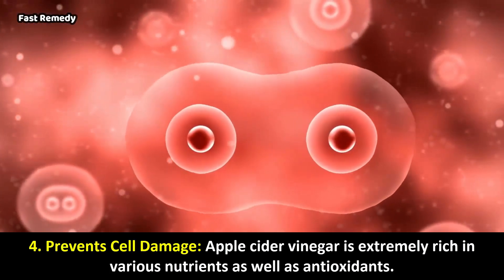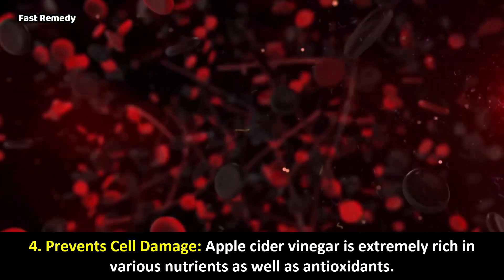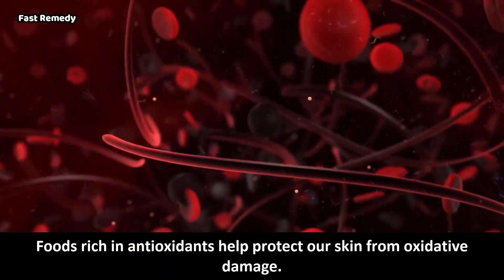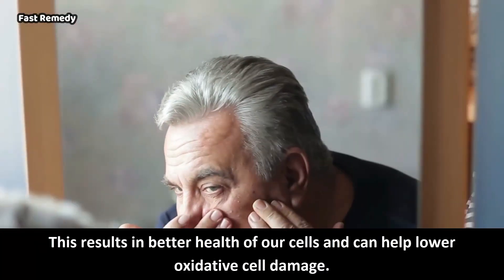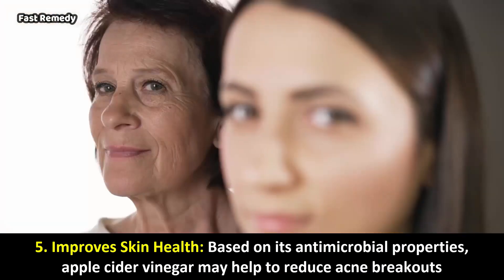4. Prevents Cell Damage: Apple cider vinegar is extremely rich in various nutrients as well as antioxidants. Foods rich in antioxidants help protect our skin from oxidative damage. This results in better health of our cells and can help lower oxidative cell damage.